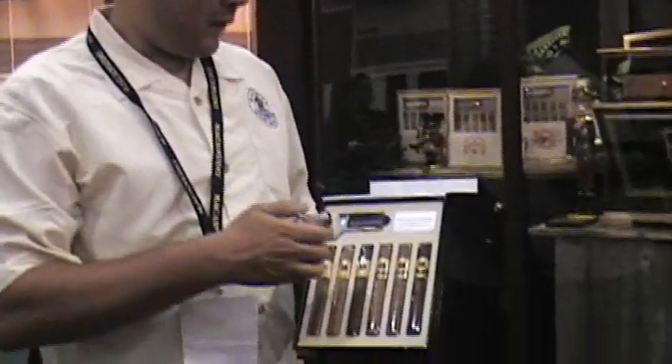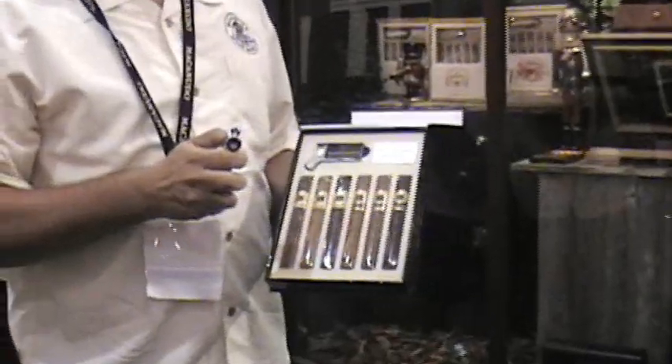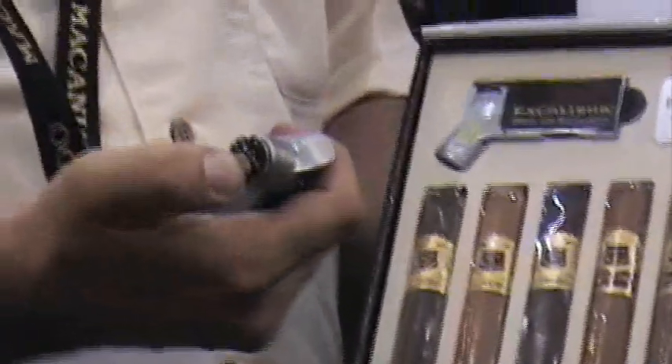We also give this tool away as gratis. What this is, it's a triple torch lighter. It's got a built-in ball marker, and it also has a built-in divot tool.